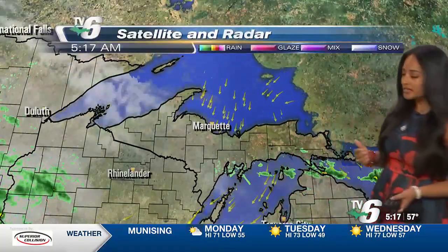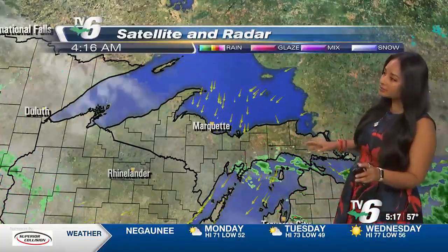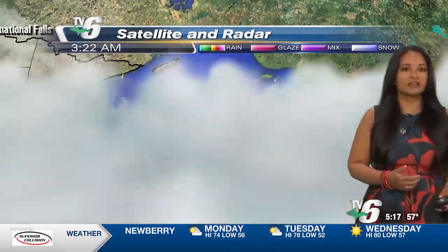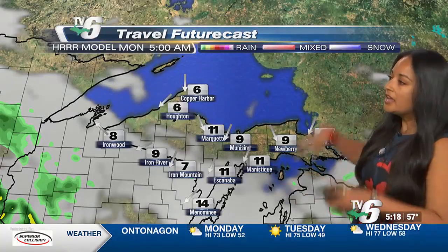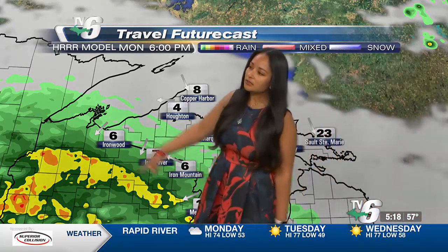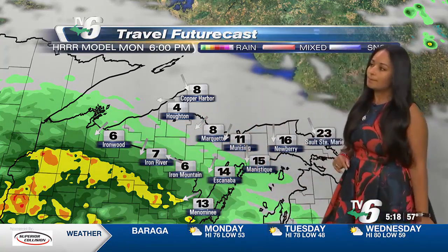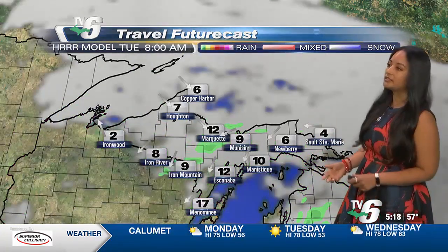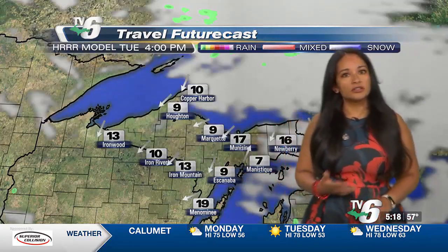That high pressure is going to allow clouds to clear out for tomorrow, so we'll have some sunshine as we head towards Tuesday and Wednesday. In the meantime, we're hanging on to some clouds and a few light spotty rain showers exiting off of Delta County and moving offshore over Lake Michigan this morning. The high-resolution model is bringing in just a little bit of light rain showers along the Wisconsin state line for this evening, maybe even potentially into the central areas of the UP for tonight. Again, most of this rain is staying south of the UP.